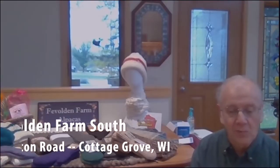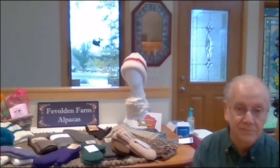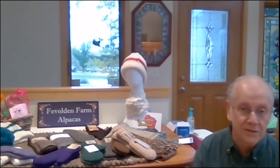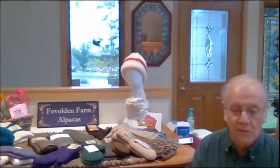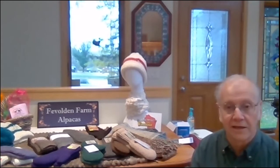We make a variety of alpaca products, mostly clothing. Some of it is handmade here on our equipment. Some of it we send off to mills that are cooperatives with us, and they take the fiber and blend it with fiber from many other farms in order to get a quantity big enough to mass produce some of the products that we sell. So we have a variety of products for our customers.